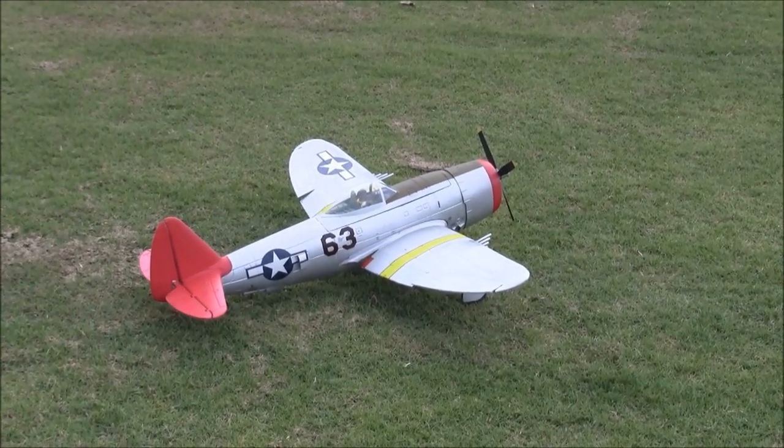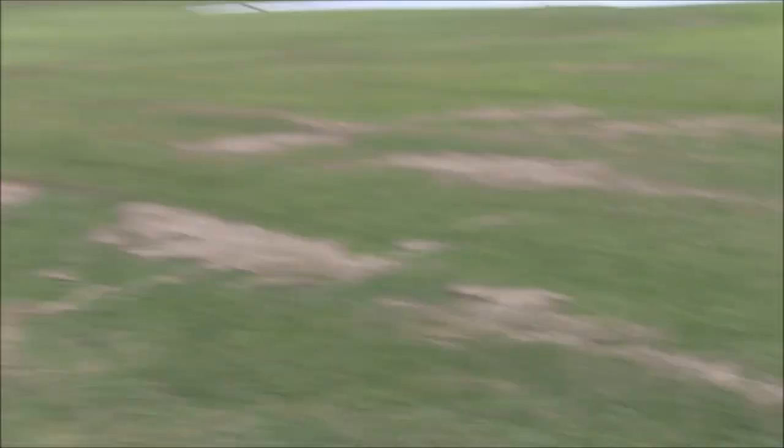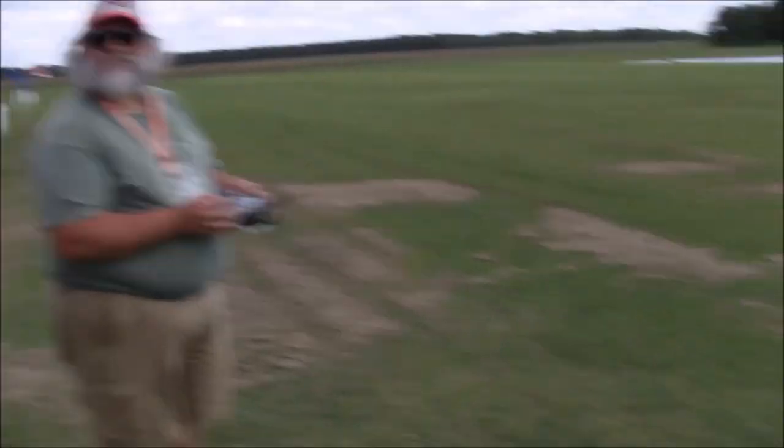Remember the Park Zone that went down? This is a Park Zone P-47. You rebuilt it? You put re-trax in it?